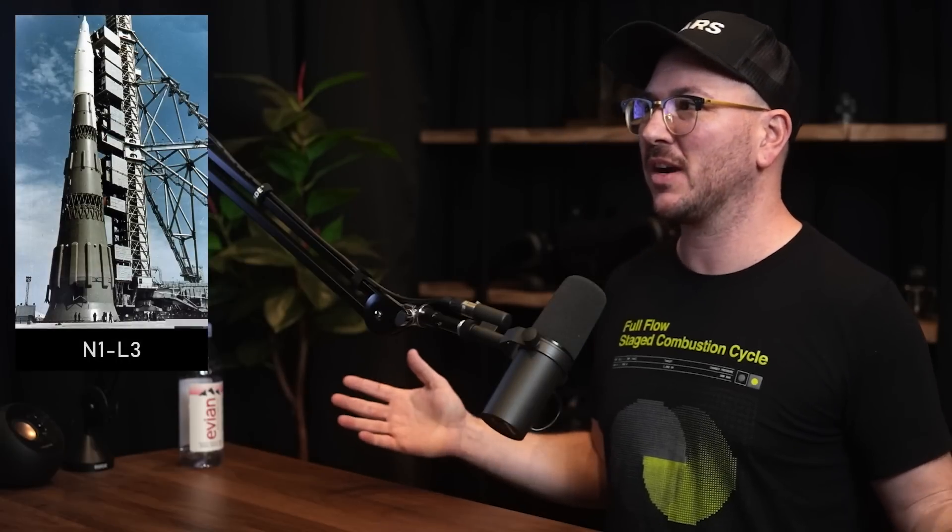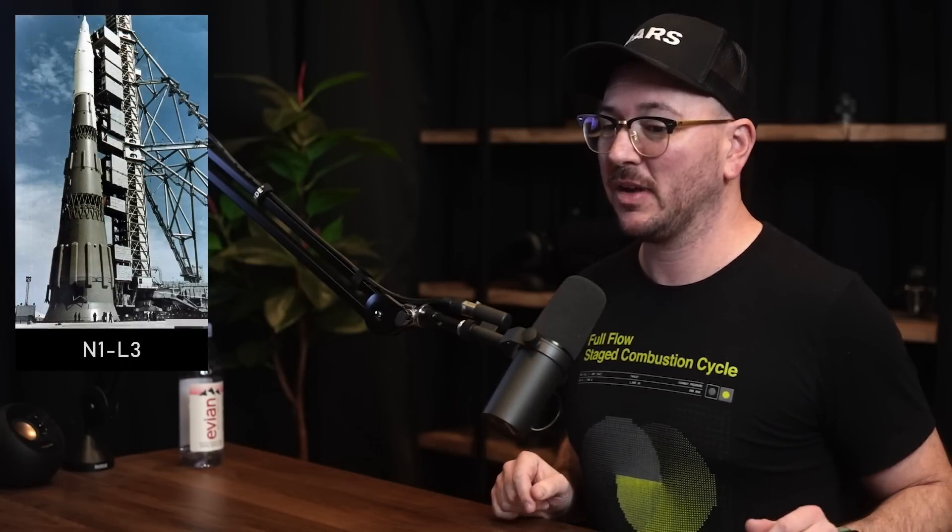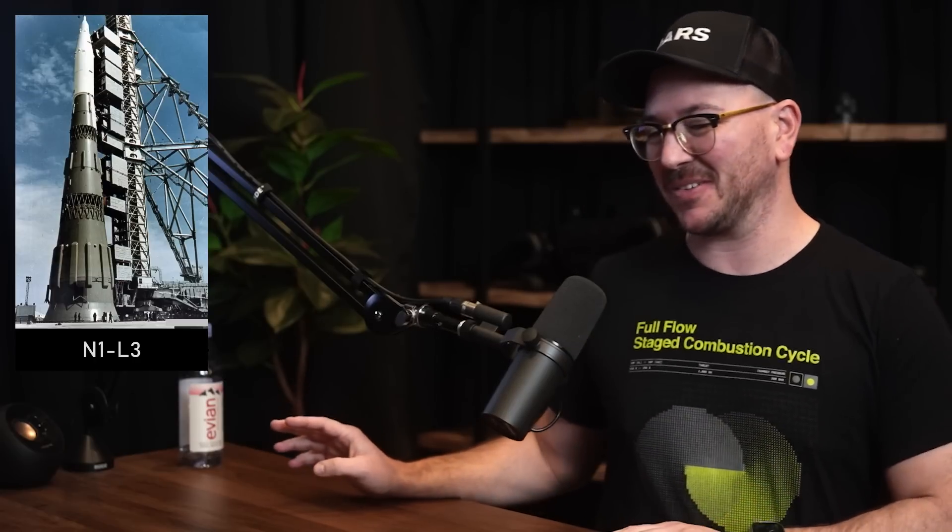They developed a full flow stage combustion cycle engine that had it been used — it was the same relative size as the F-1 engine on the Saturn V, around 6.7 meganewtons of thrust, way more complicated, way more efficient, just a better engine performance-wise. Yet it never flew, never left the test stand. The N1, the most powerful rocket to have flown so far, never made it through its first stage burn and all four attempts failed spectacularly.